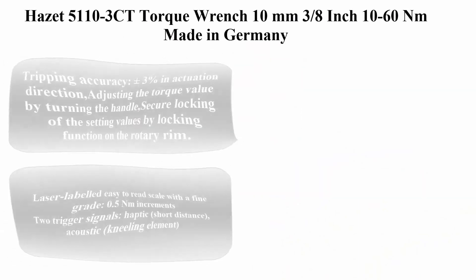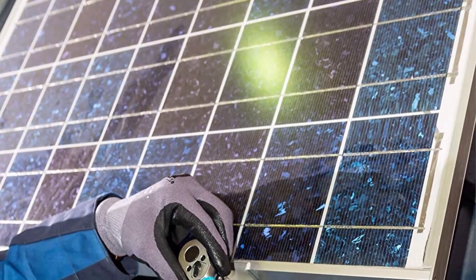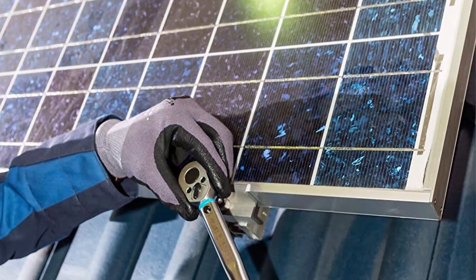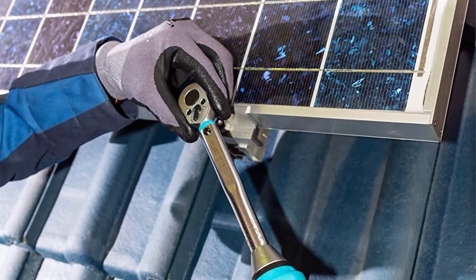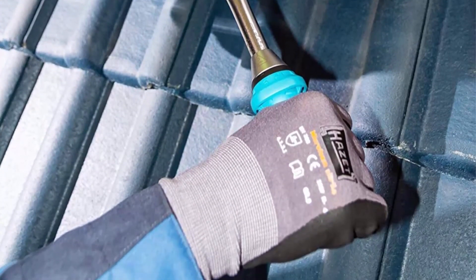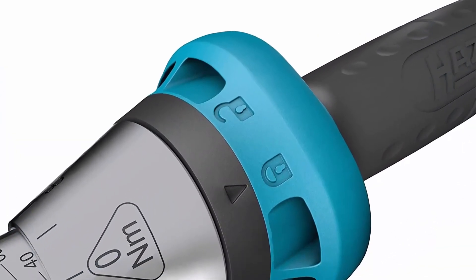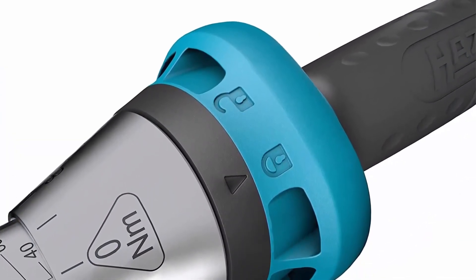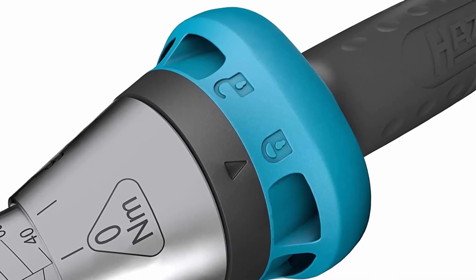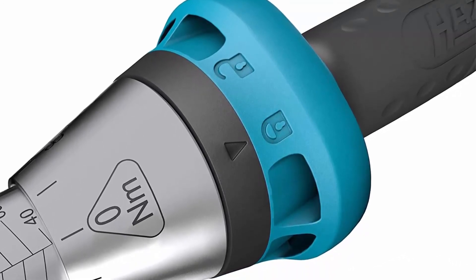Top 5: Hazet 5110-3 torque wrench, 10mm 3/8 inch, 10 to 60 Nm, made in Germany. Tripping accuracy plus or minus 3% in actuation direction. Adjusting the torque value by turning the handle. Secure locking of the setting values by locking function on the rotary rim. Laser-labeled easy-to-read scale with fine gradation, 0.5 Nm increments. Two trigger signals: haptic short distance and acoustic kneeling element.